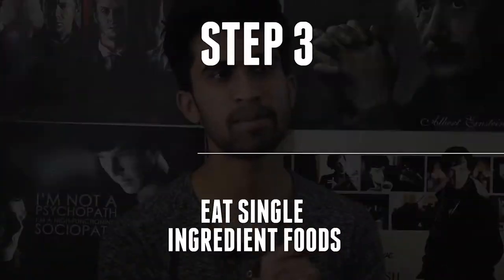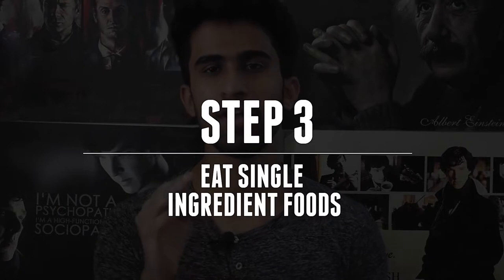Obviously there has to be more to it, because if a simple Google search was enough, most people wouldn't have trouble tracking their calories and macros. But study after study has shown that people are really bad at this, and there is a major problem — which leads me to step three.